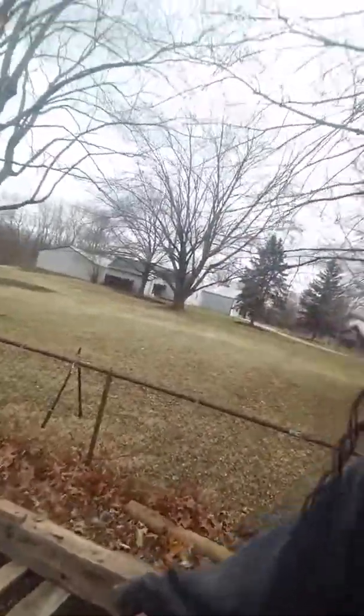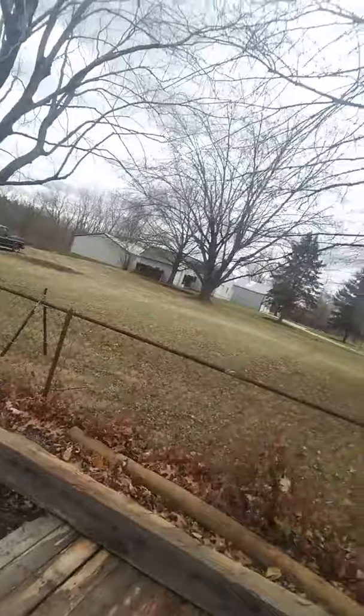And then we have these beams — I'm trying to get you a good view of them — 20 feet long! That's one hand-hewn beam out of a barn.